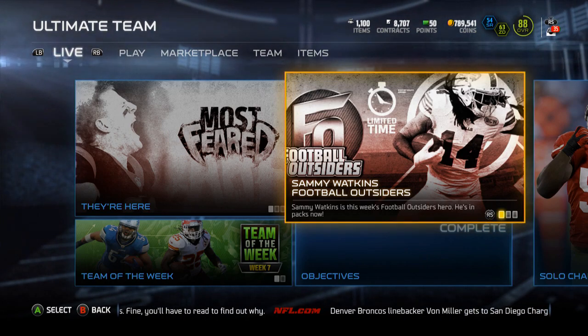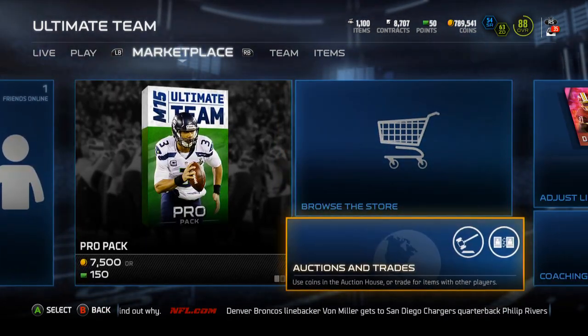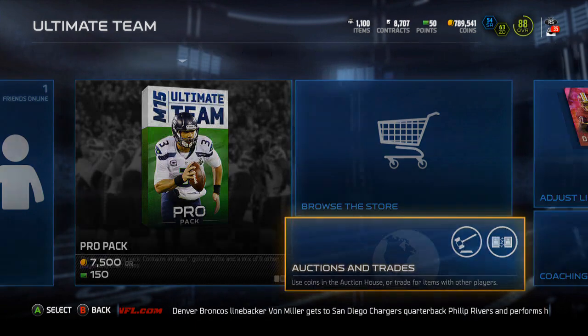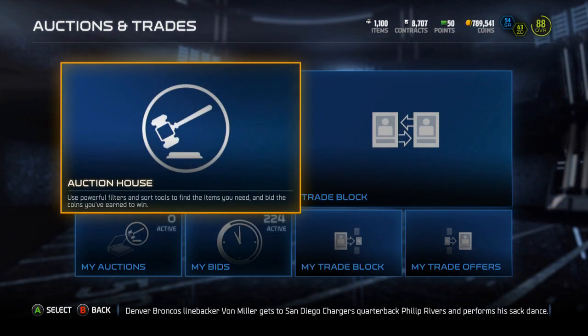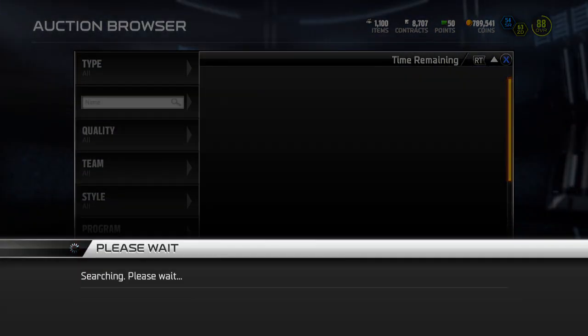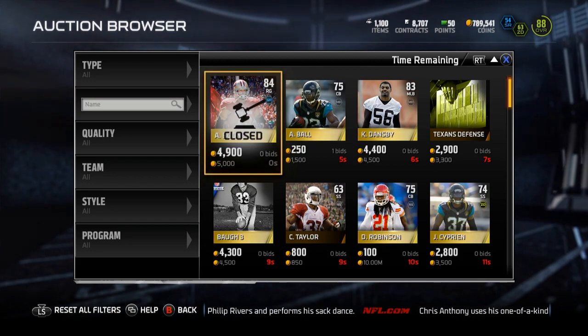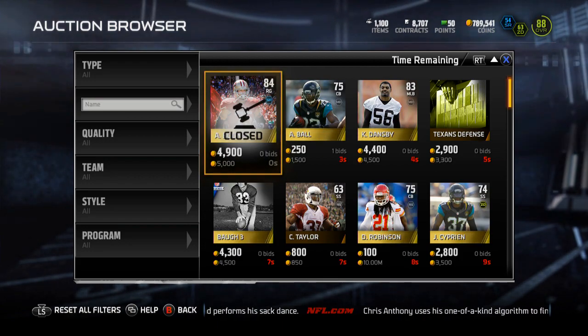Yo guys, what is up? It is Nick, and today I'm going to be going over the new Football Outsiders cards featuring a 24-hour Sammy Watkins, cornerback Brashad Breeland for Washington, running back Ronnie Hillman for the Broncos, left guard Greg Robinson for the Rams, and middle linebacker Lawrence Timmons for the Steelers.